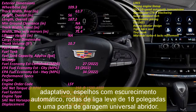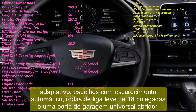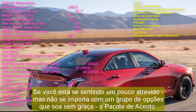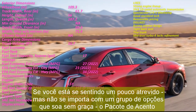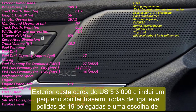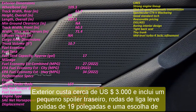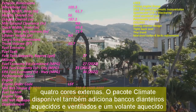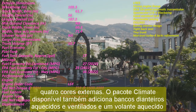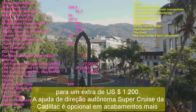Cadillac Super Cruise self-driving aid is optional on higher trims, including the Premium Luxury and Sport trims. This allows for semi-autonomous hands-free driving on pre-mapped stretches of highways throughout North America. Keep in mind that some trim and optional package groupings might be unavailable because of ongoing supply chain issues and microchip shortages. With its estimated base price and a destination fee of $1,395 factored in, the Cadillac CT4 Premium Luxury costs $40,390. Financing for 60 months at 3% interest with nothing down means a monthly payment of about $726.